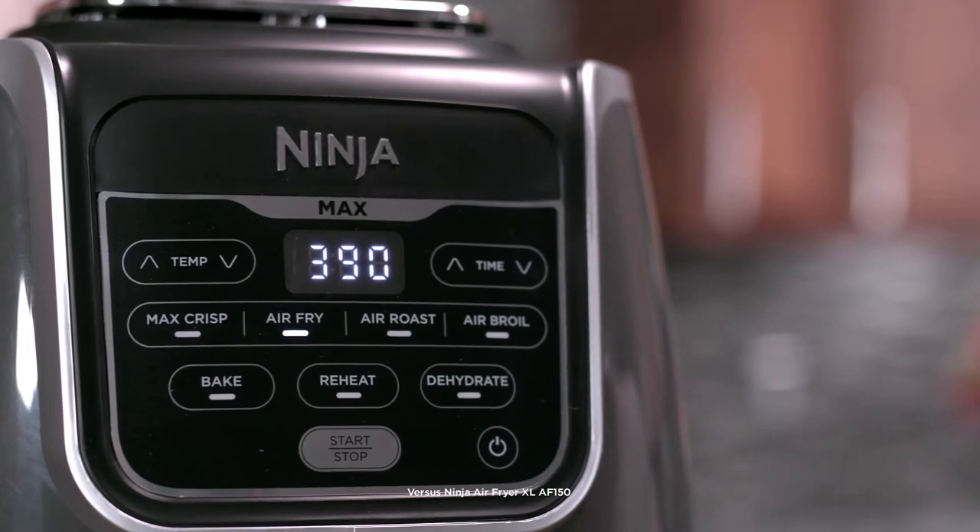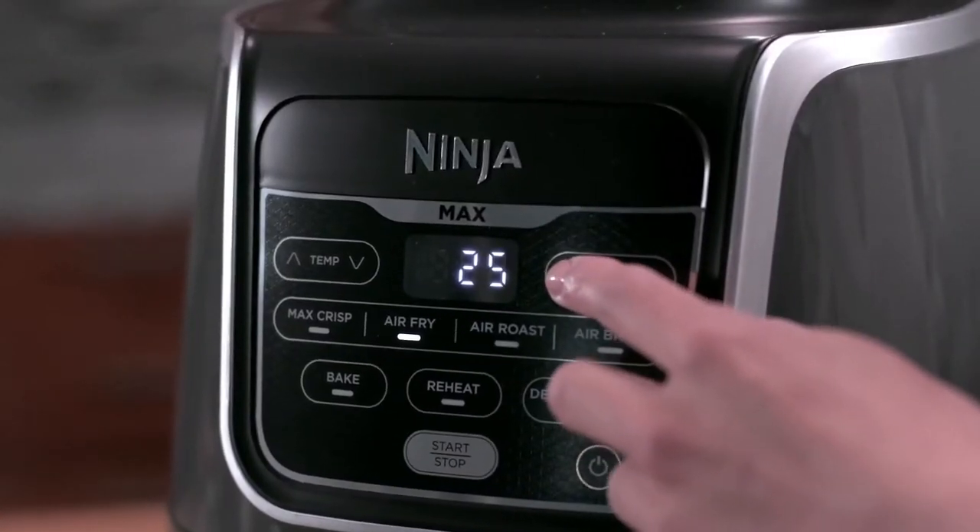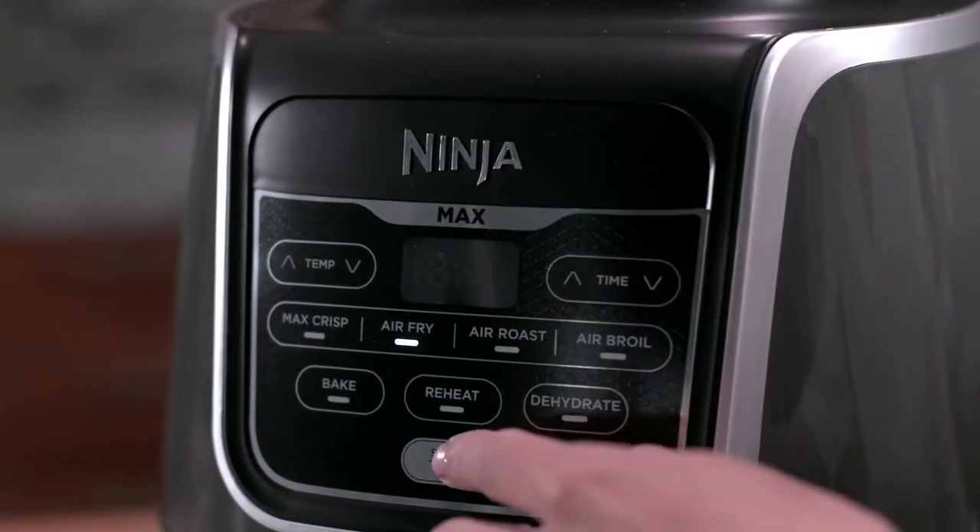The chicken wings were moist on the inside. Another unique feature is the timer, which counts down to the second.